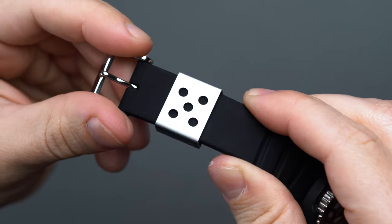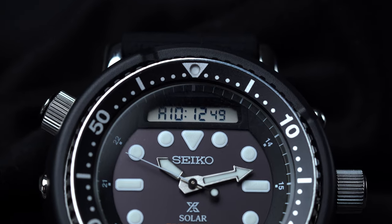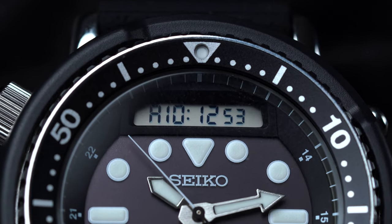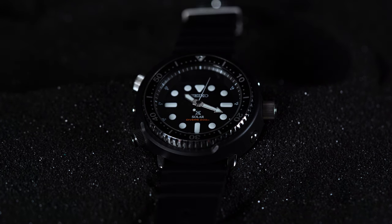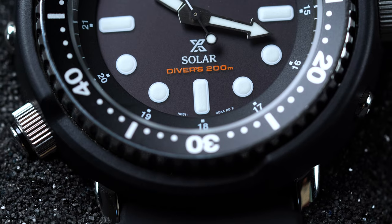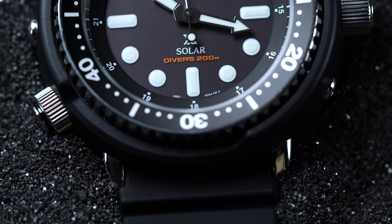Just a few years ago in 2019, Seiko modernized the original and much-loved 1982 hybrid diver's watch reference H558-5009 by integrating solar quartz internals while keeping the overall silhouette firmly planted in the 80s retro-futuristic zeitgeist. Let's dive in with this hands-on review of the 2019 Seiko Prospex Arnie SNJ-025.